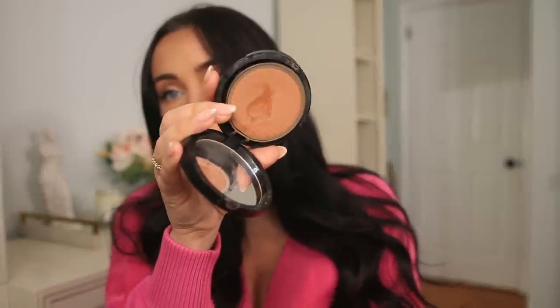For a glowy bronzer, I love this Armani Luminous Silk Glow Powder in shade nine. The color is beautiful and gives a soft, soft shimmer — not glittery or too much, just a nice glowy bronzer. It comes in a bunch of different shades so you can use it all over your face if you like shimmer. I typically only like shimmer for my bronzer, so shade nine from Armani is so good.